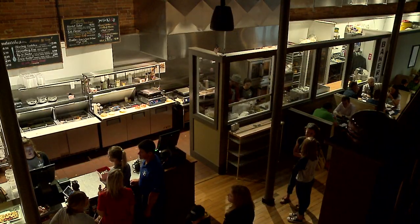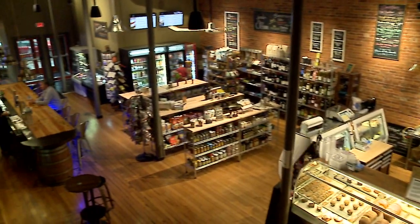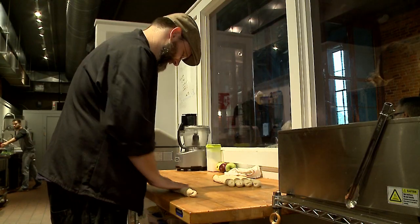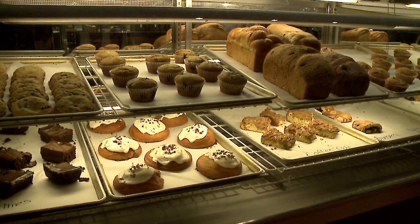Smooth Market and Deli is a unique eclectic atmosphere that we try to make feel more like home. We offer a lot of different things you cannot find at a chain — a great variety of different things. We make all of our breads and desserts here on site, which you don't find in a lot of places.